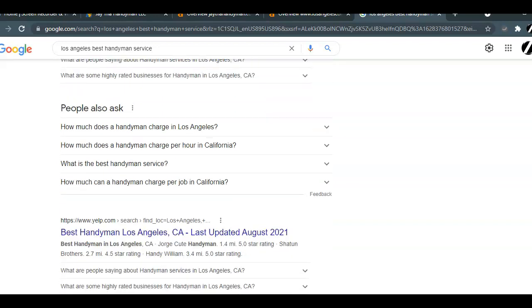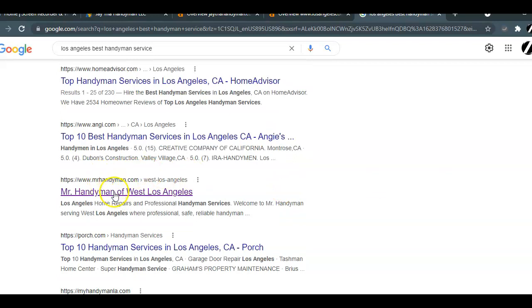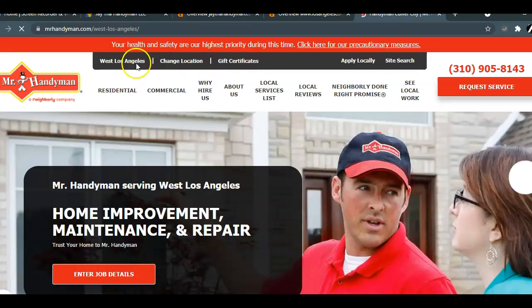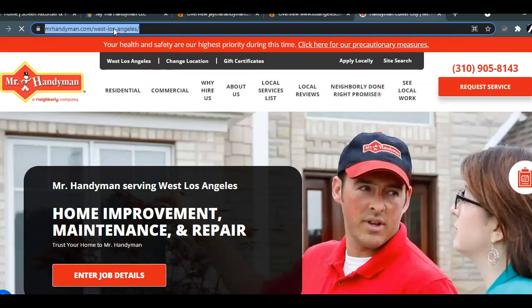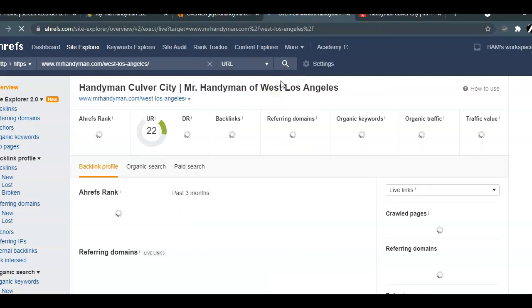I'm going to skip over Yelp, Thumbtack, Home Advisor, and Angie's List and pick the first real website. This guy is pretty big — he's all over Los Angeles and has optimized his site to be in every area, as you can see by the URL. He's got mrhandyman.com with Beverly Hills, West Covina, all over the place. We're going to take the West Los Angeles one and put it into the Ahrefs tool.